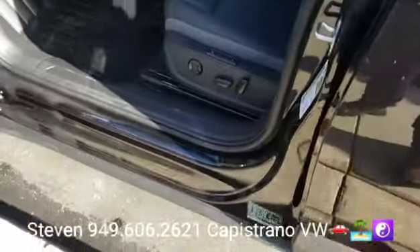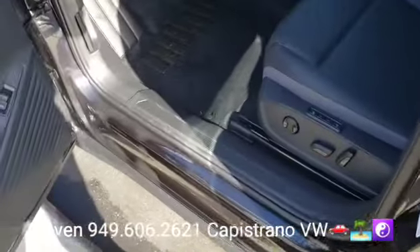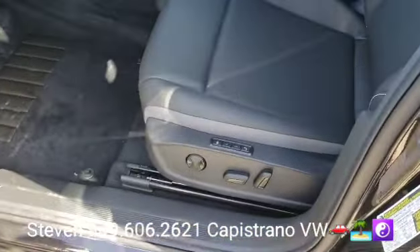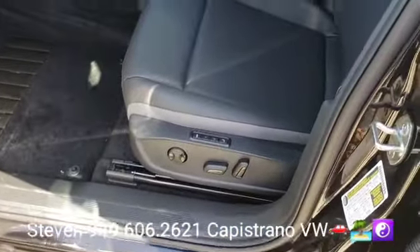They also have the leather S seats — dual power seats with the memory setting on the driver's side — and it's also got massaging seats for the front.